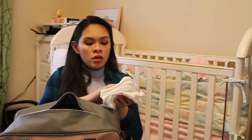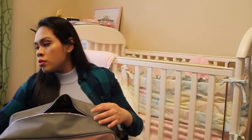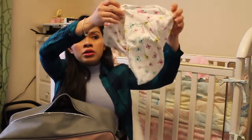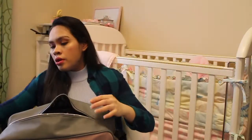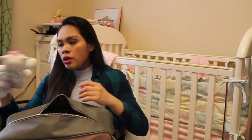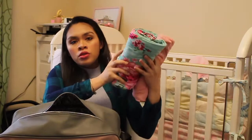I have short sleeve onesies — this is the newborn size, and I have three of the zero to three months onesies. I have a three months gown with built-in mittens, and a newborn gown with built-in mittens as well. I have her lovey for pictures and two swaddle blankets.